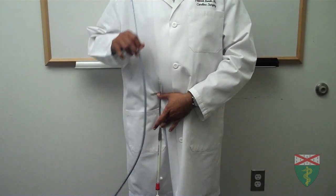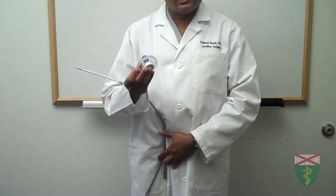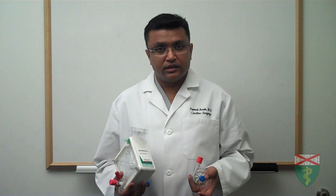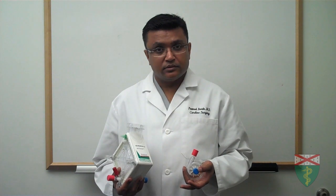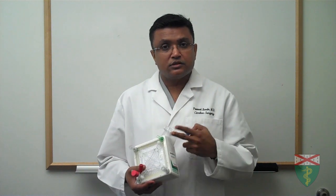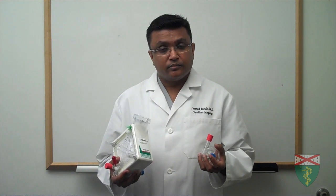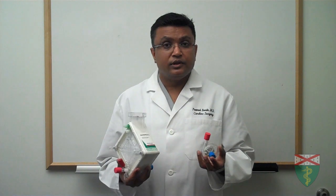We accomplish that by placing one cannula in the femoral artery and another cannula threaded from the vein into the heart. These two cannulas are then connected to a pump that acts as a temporary artificial heart. Once rapid deployment is established, you can drain the heart using the venous cannula, pump that blood into the artificial lung which oxygenates it, and return it through the arterial cannula — bypassing both the heart and the lungs using artificial heart and lung support within minutes.